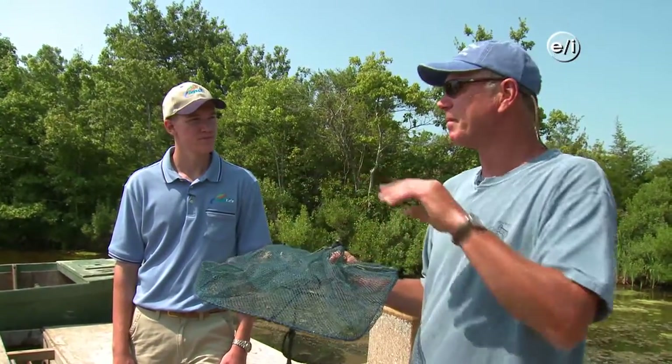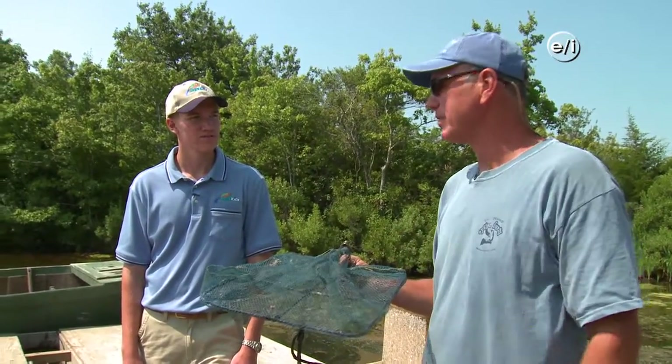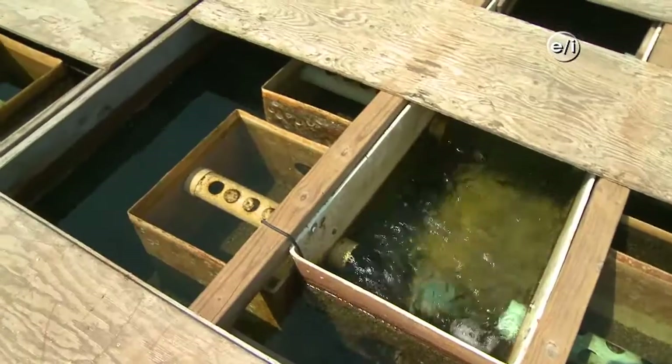If we had planted them on the bottom — if this bottom were capable of sustaining them — it would be very difficult to get those oysters back, considering the predation that would happen to them. Before they go into nets, you said they grow in the Flupsies — how does that work?